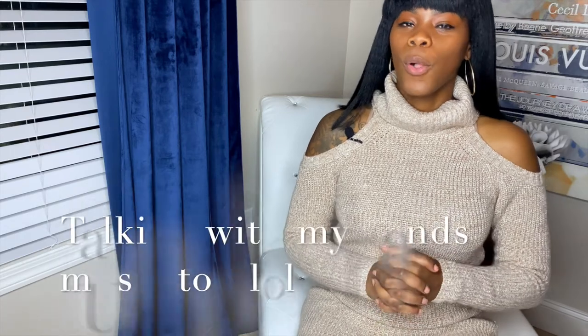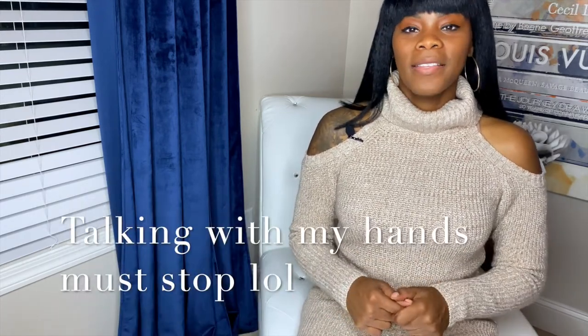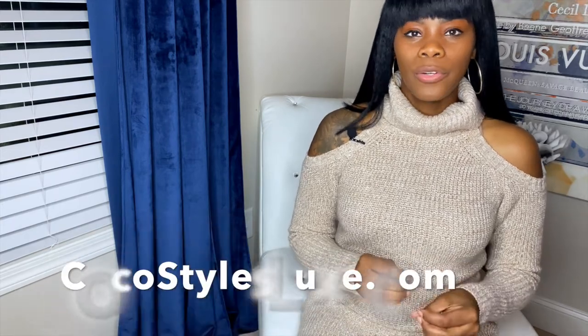Welcome back to my channel. It's your girl Coco Styles and in today's video we're going to be talking about 10 fashion tips and shopping tips for tall women. I am six feet tall and I love fashion. I do have an online boutique that I'm starting to really cater towards tall women.